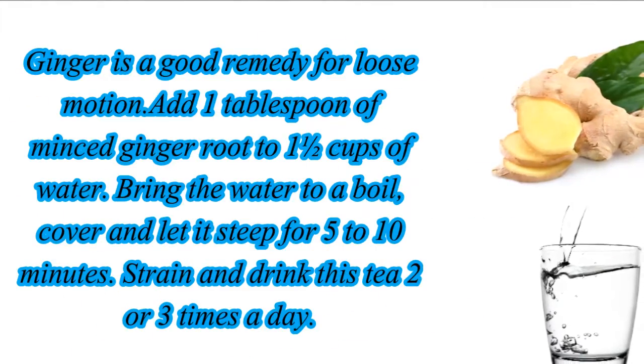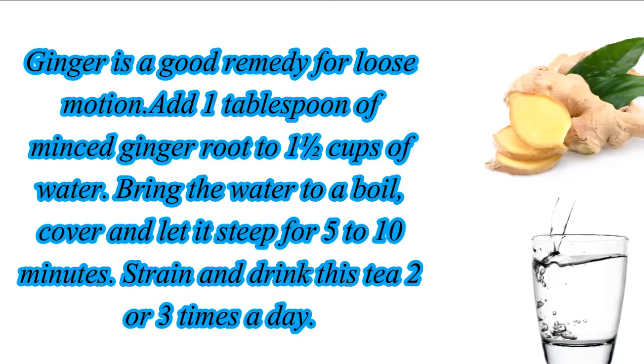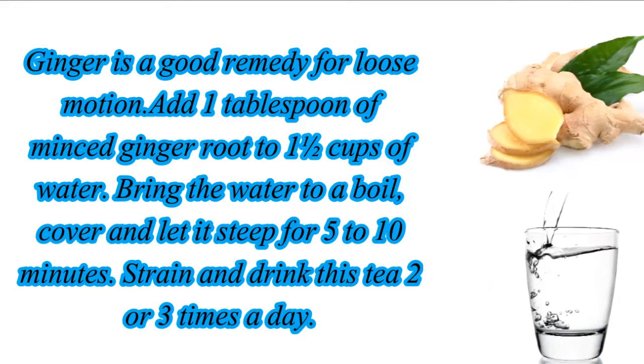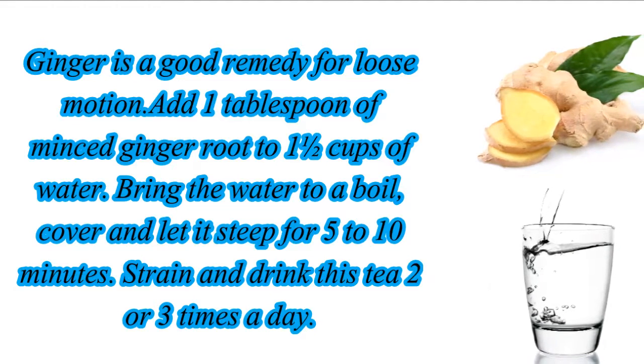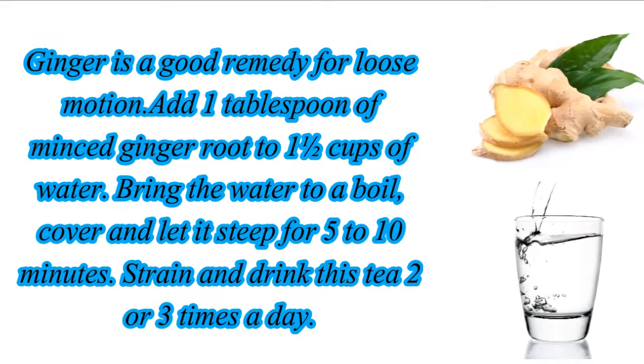Ginger is a good remedy for loose motion. Add one tablespoon of minced ginger root to one and a half cups of water. Bring the water to a boil, cover and let it steep for five to ten minutes. Strain and drink this tea two or three times a day.